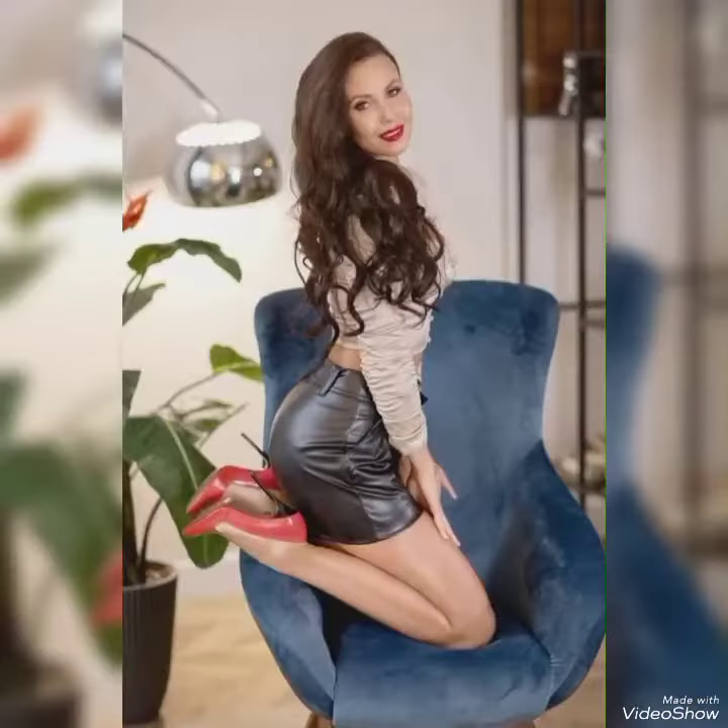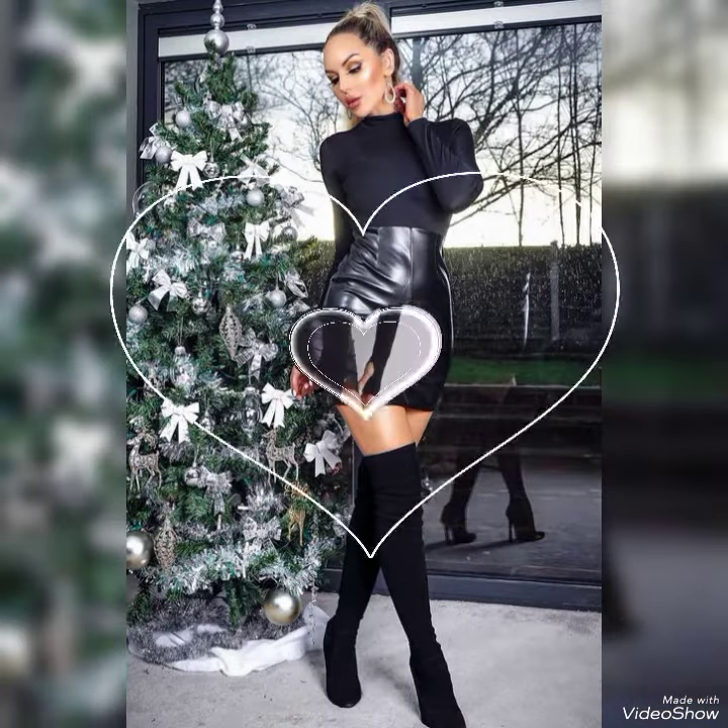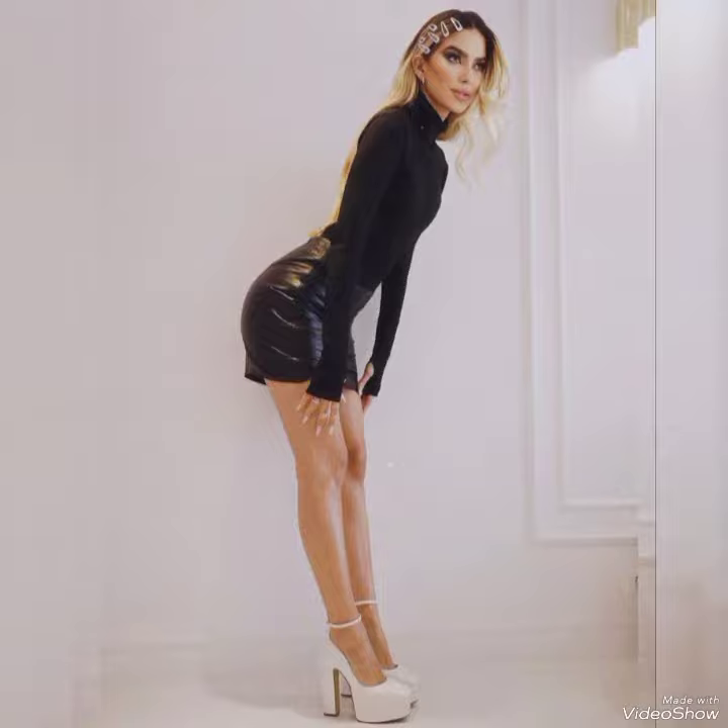You can buy these leather skirts for office wear online at amazon.com, aliexpress.com, and alibaba.com.